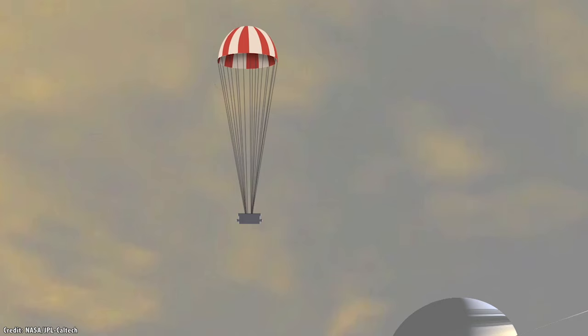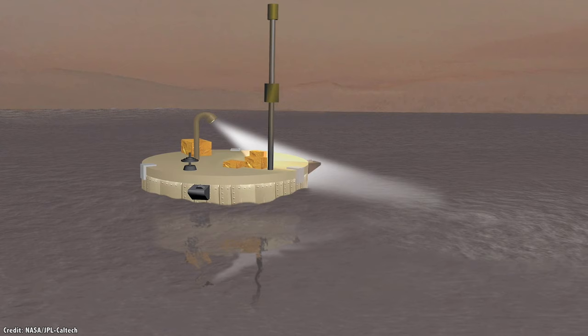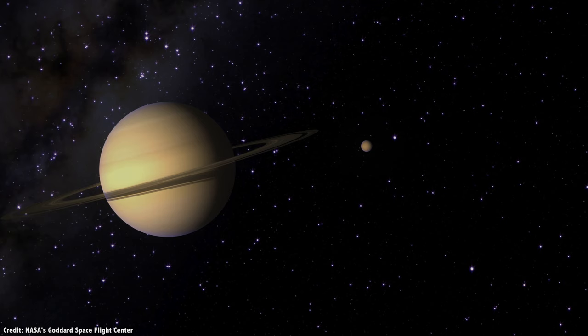There have been a few other ideas to explore Titan, including a submarine that could explore hydrocarbon lakes, and various boat ideas, and even a sailboat. We've done a whole episode about other potential missions to Titan, and I'll put a link here and in the show notes so you can watch that.